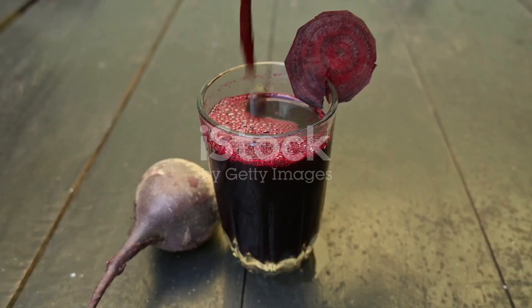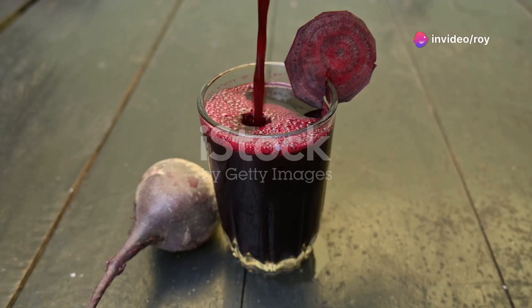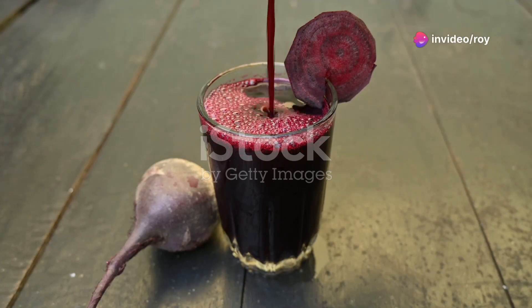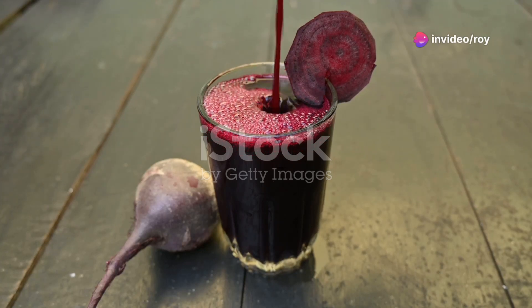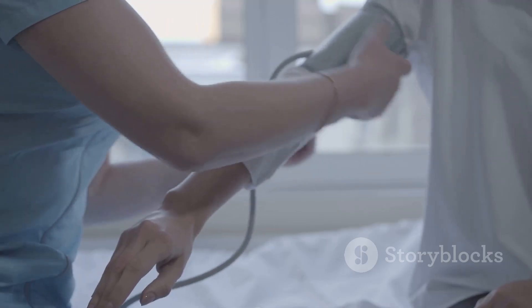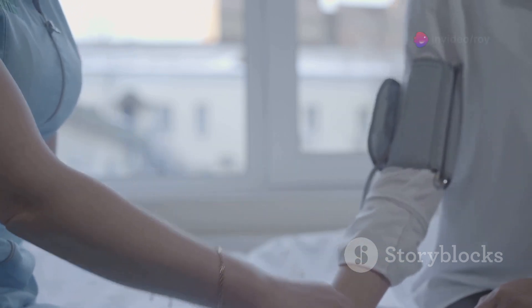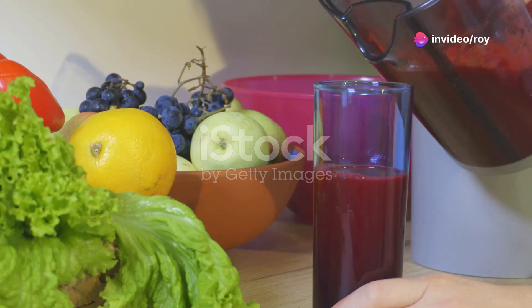First up, beets. Beets are loaded with nitrates which your body converts into nitric oxide. Studies show that just 45 minutes after drinking beet juice, nitric oxide levels can spike by 21% — that's incredible. Beets also enhance physical performance, cognitive function, and reduce high blood pressure. So go ahead and add some beetroot juice to your diet.